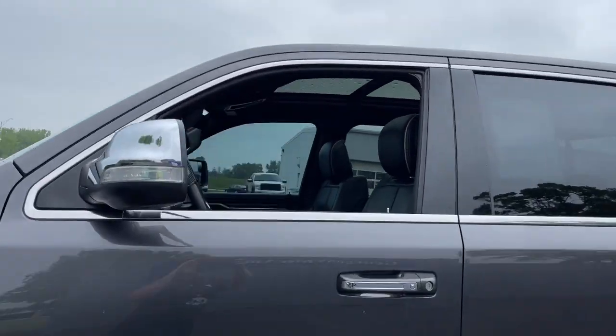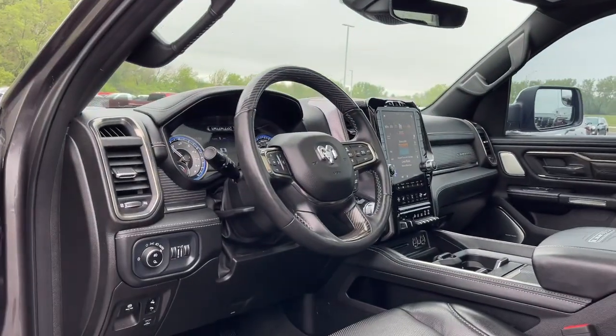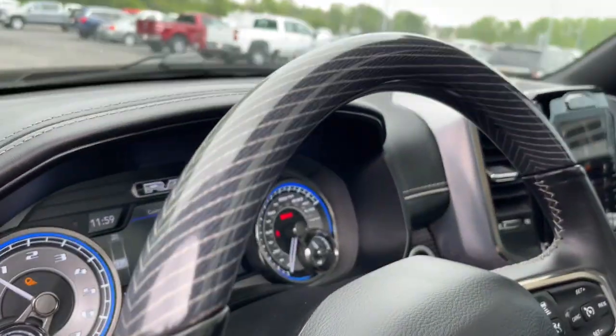Panoramic roof, navigation system, keyless entry, backup camera, fog lamps, electronic stability control.